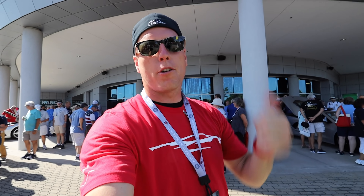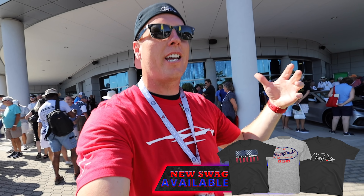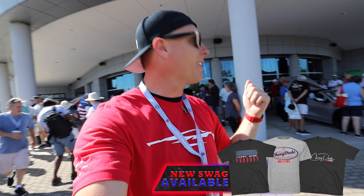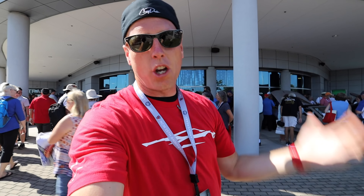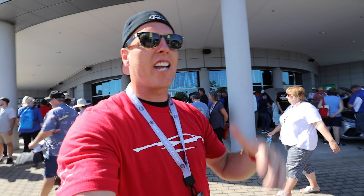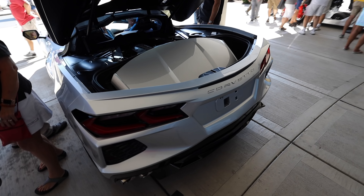Behind me here we have all three trim levels: a 1LT black one, a 2LT silver one, and two 3LTs — silver and torch red. I'm going to show you around several of them. There's one over here that's got a really cool feature that I love — great color combination. I'm going to show you cars with and without the engine appearance package.